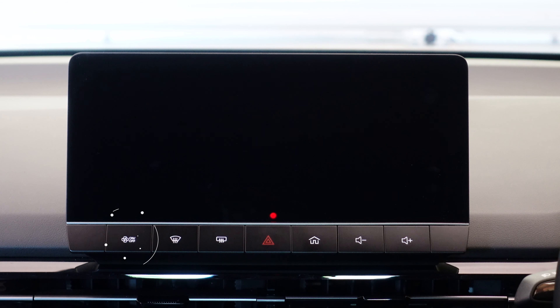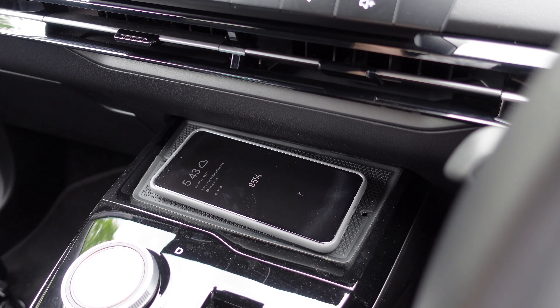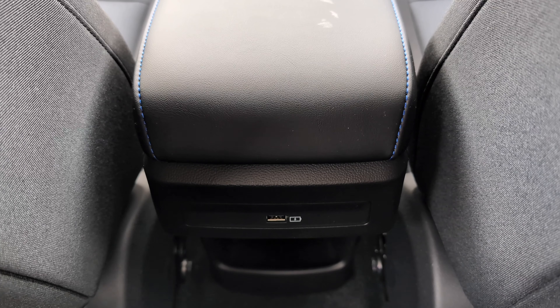Hard buttons across the bottom include Home, volume up and down, hazards, and climate on/off — that last one feels like a wasted button to me. Beneath that you've got a wireless charging pad, which is great — though I'd argue wireless charging is pretty standard equipment these days and shouldn't require going up a trim level. And MG, you should really add wireless Android Auto and wireless Apple CarPlay.